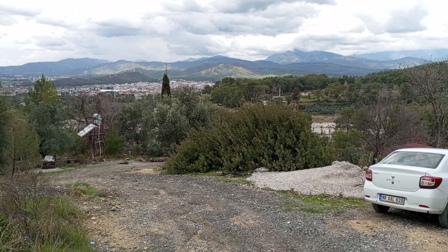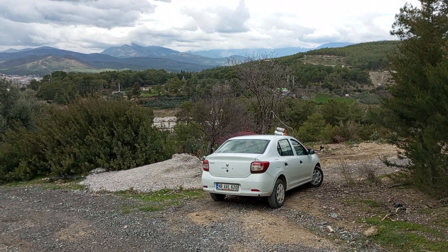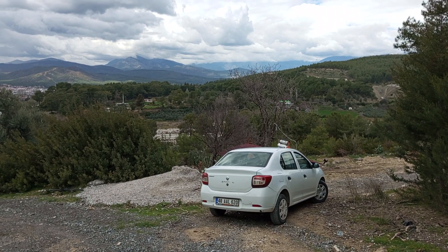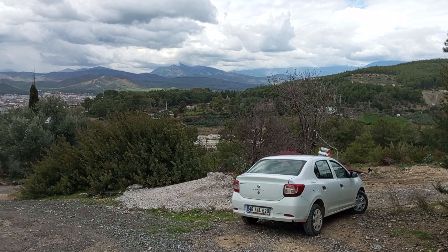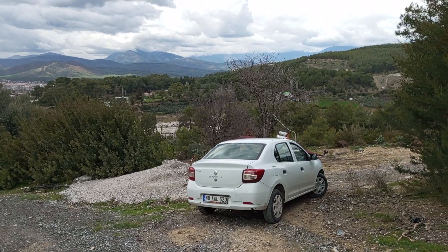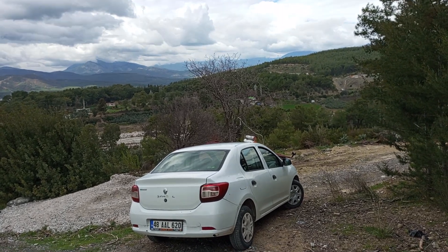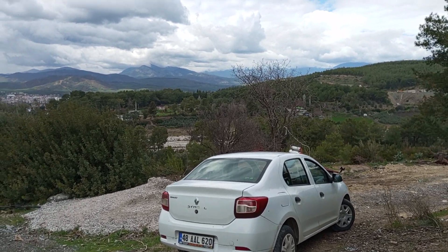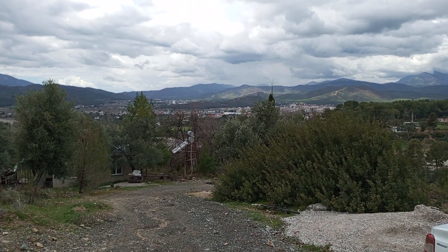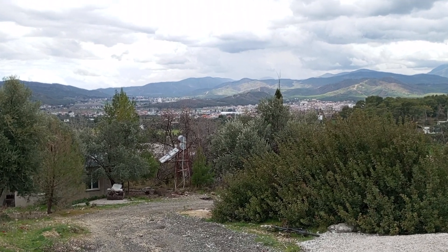Öncelikle parselimizin ne olduğunu söyleyeyim: parselimiz 1711 metrekare, köy yerleşik alanı içerisinde ve köy içi imarlı bir parsel. Tam bulunduğumuz alan bu. Onunla ilgili farklı işler de var, bunlar tabii ki belediye ile olan işlerimiz. Onları da buradan anlatmış olacağım.